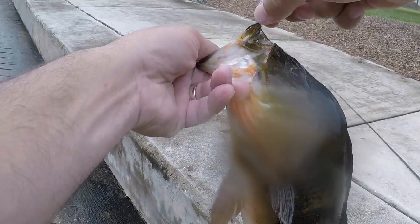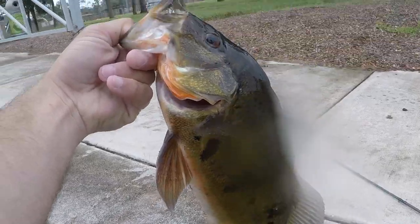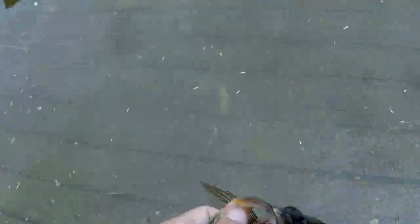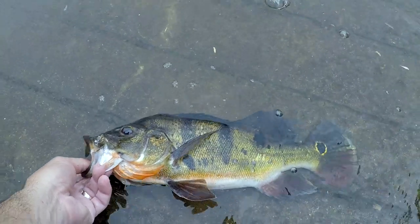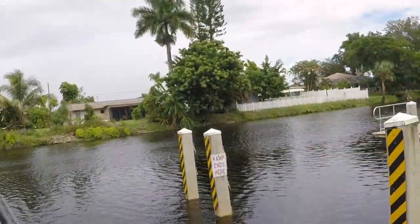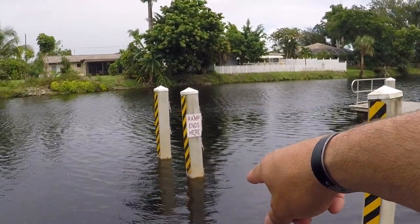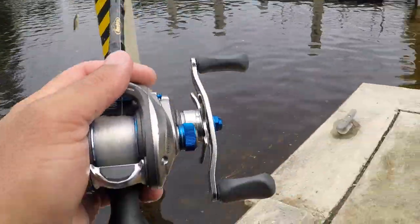Right in the corner of the mouth — there you go, nice peacock. All right, that was awesome. Let's get a nice release — gonna have to get wet but he's worth it. There's a gorgeous fish, and off she goes. So apparently they're hitting on these pilings right here. Caught that nice peacock, there's a couple large rocks in there as well — hopefully there's another peacock in there.